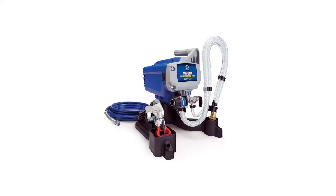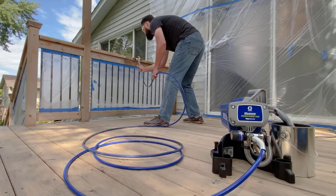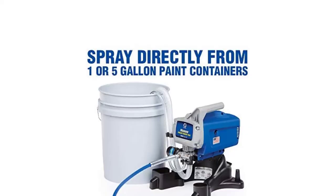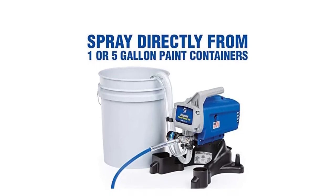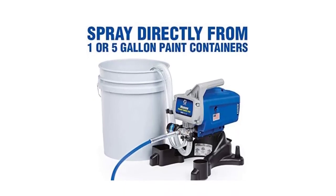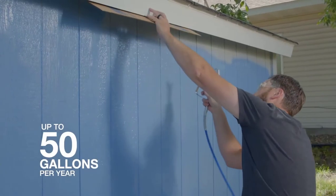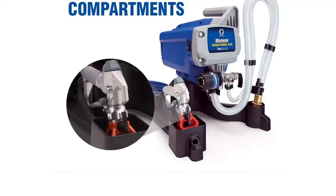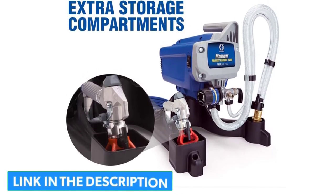Number 5: Graco Magnum Project Painter Plus Paint Sprayer. A versatile and popular paint sprayer, the Graco Magnum Project Painter Plus is designed for a wide variety of applications, and the adjustable spray speed makes it easy to achieve the finish you're looking for. While some paint sprayers are only compatible with water-based or thinned paint formulas, this model can spray a wide variety of coatings, including unthinned paint. In addition, a reversible tip on the included spray gun makes it easy to deal with any clogs quickly and without losing time on your project.